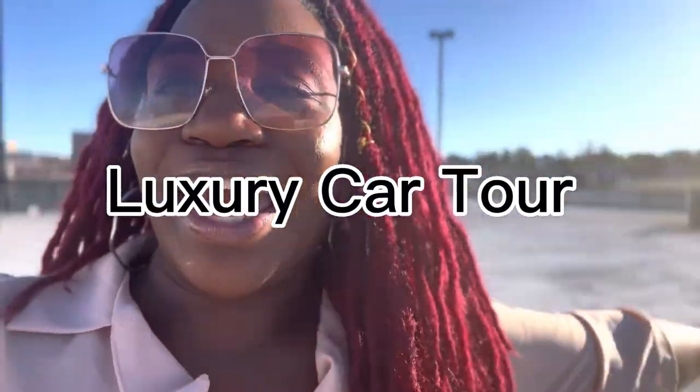It's a beautiful day, and everybody has been requesting the car tour of my BMW X1 — my first luxury car. Let me tell you, I'm going to go ahead and start the tour. You ready? Let's go.